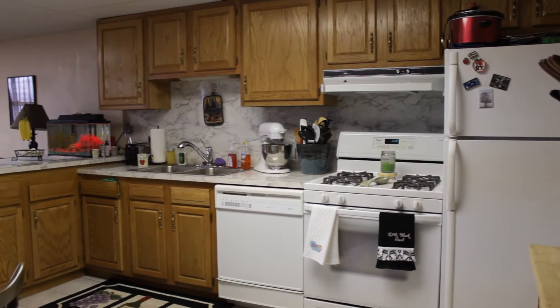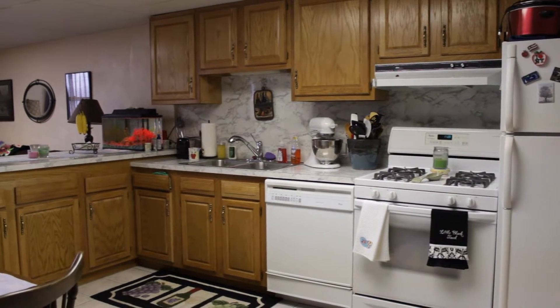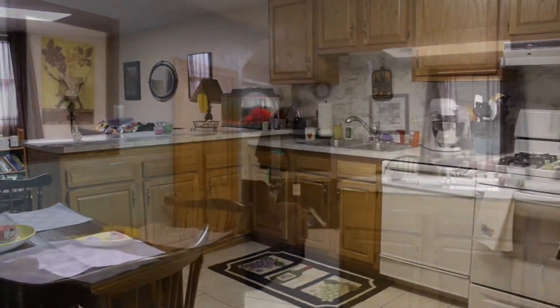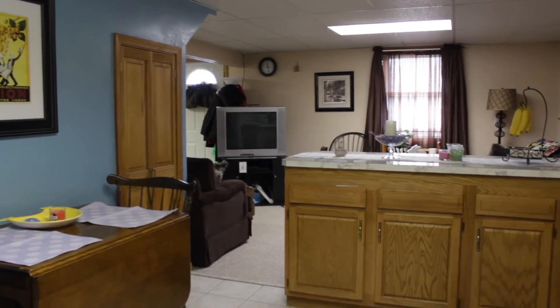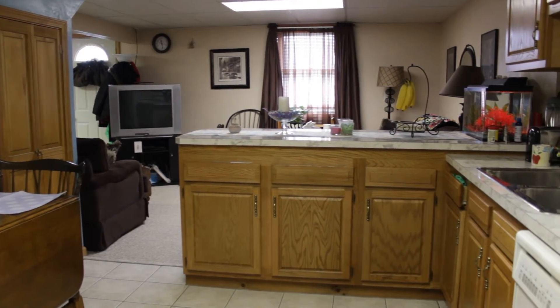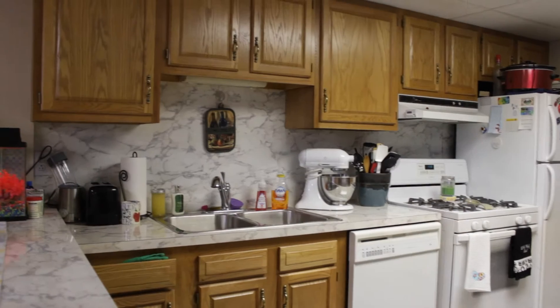The uniqueness of this home is found in the lower level, with a full kitchen, lots of hardwood cabinetry, and a living area. There's a full bathroom down here as well, with a walkout. It would make great entertaining space, a fourth bedroom, or a perfect in-law apartment.